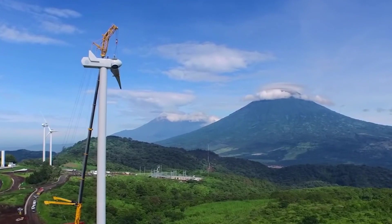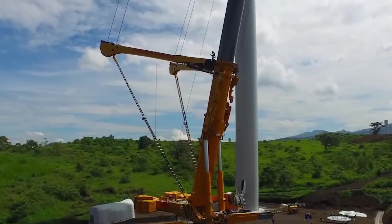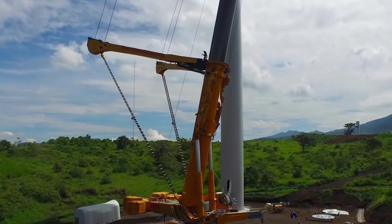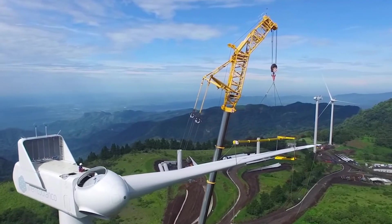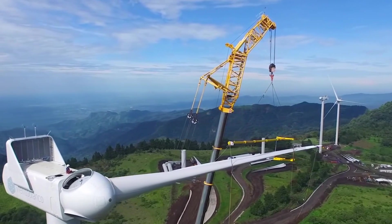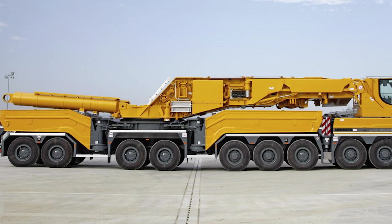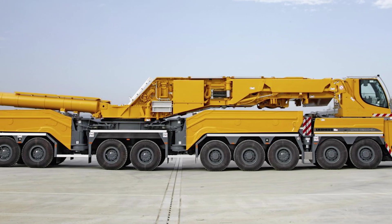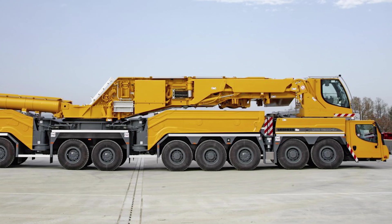This juggernaut has wheels — don't be fooled by its muscle. It's a mobile marvel that cruises between job sites like a heavyweight champion on roller skates. From erecting wind turbines to handling heavy machinery, this crane is your go-to muscle man. In the world of cranes, the Liebherr LTM 11200-9.1 is the heavyweight champion, here to flex its colossal muscles and show gravity who's boss.